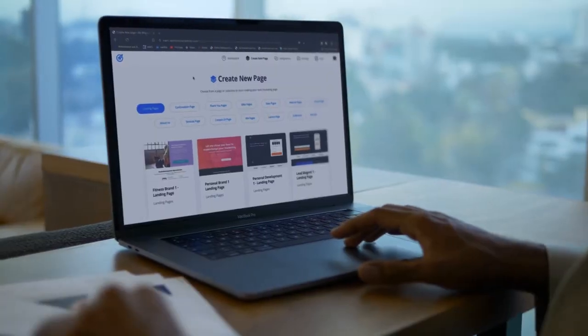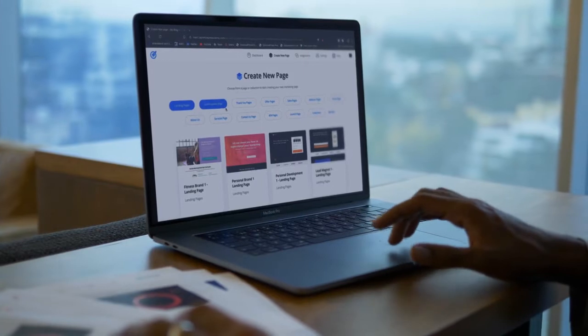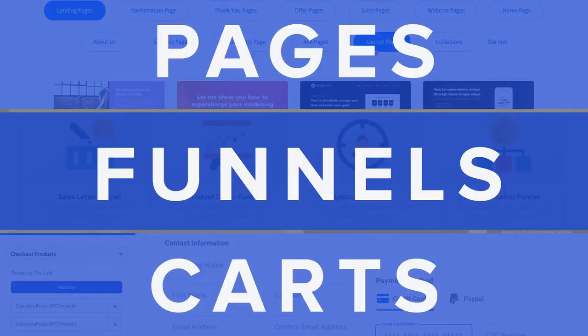There's a new dashboard which is the center of the new OptimizePress, and entirely new systems for building pages, funnels, and carts. Not all of these tools in the new suite will be released together, so in this video I'm going to share the first part of the new OptimizePress suite to be released — our new editor, OptimizeBuilder.